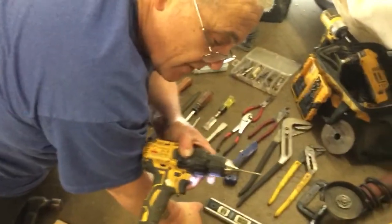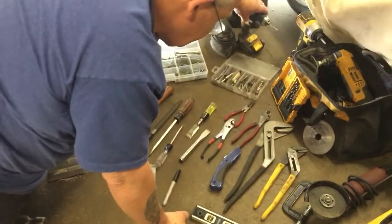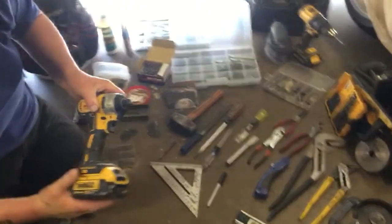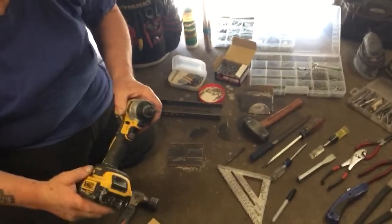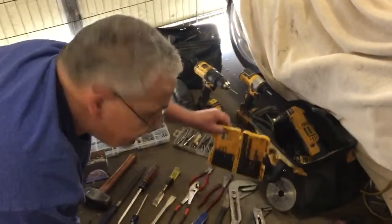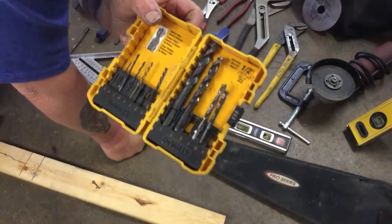The cordless drill with the drill bit is a great tool we use all the time. Then we have an impact driver — it hammers away and drives joint punch screws in. In the industry we have drill bits for metal and drill bits for wood, and we use them accordingly.